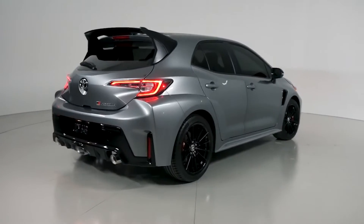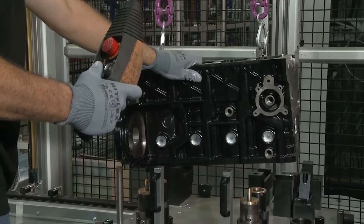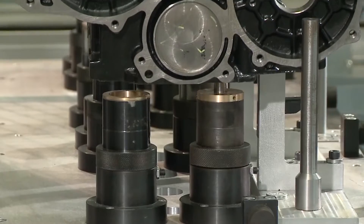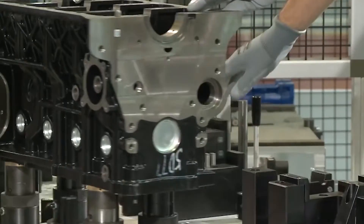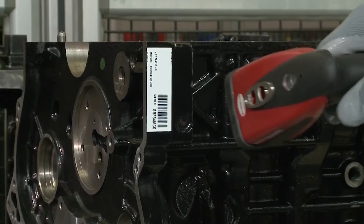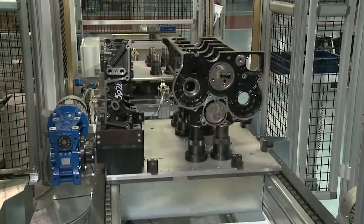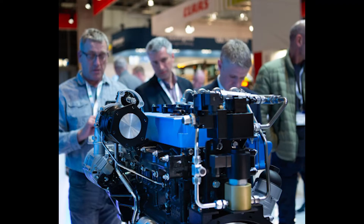Forget the familiar hum of fossil fuels and the predictable chug of diesel. In the hushed halls of the engine industry, where iron whispers stories of horsepower and pistons clink an age-old rhythm, a revolution is brewing. Enter Calder engines — not with a whisper, but with a roar. The roar of hydrogen, a clean burning beast that promises to rewrite the power game.